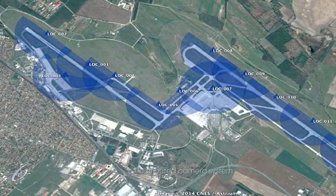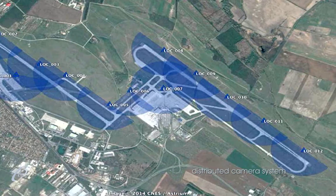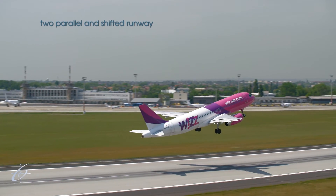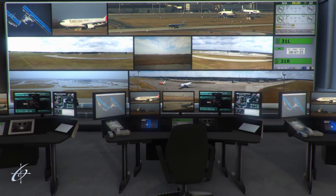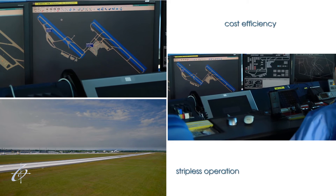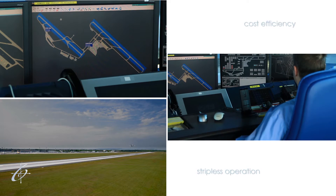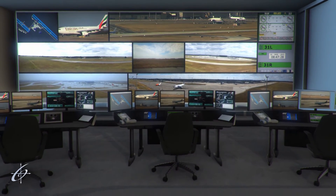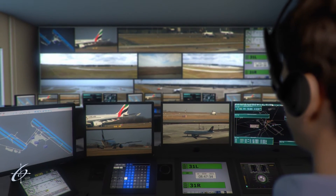A so-called distributed camera system consisting of several camera locations will be installed at the two runways and junctions of Liszt-Ferenc International Airport. The system will be capable of producing a suitable image even in extreme weather, and visibility will be improved even in complete darkness with the help of night vision cameras. The centre of the control room will be the huge segmented video wall which will display both runways and the entire apron, and will also show radar data and flight information derived from the ground surveillance system. Screens showing the image of individually controllable zoom cameras installed in the workstations and the synthetic radar image will also support the work of the controllers.